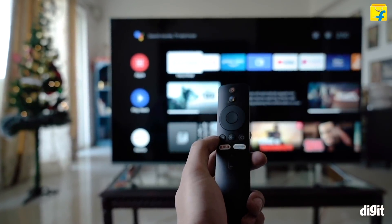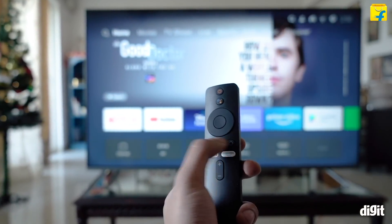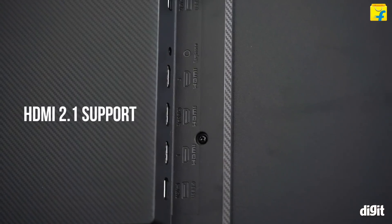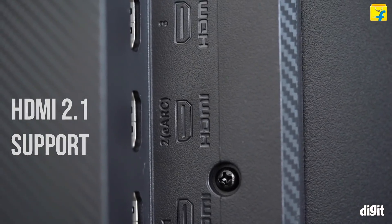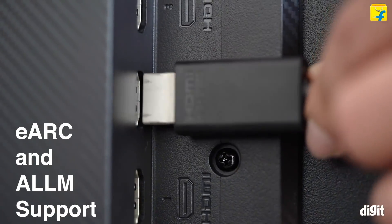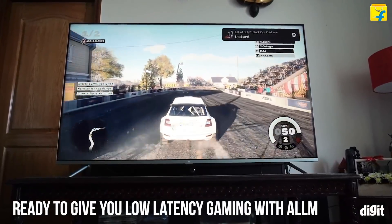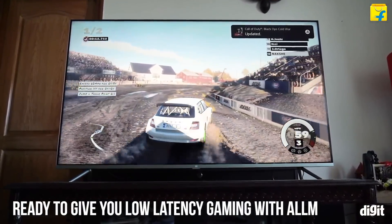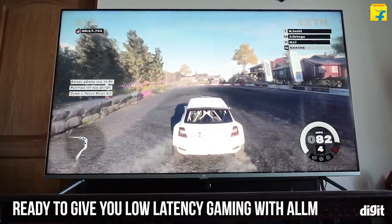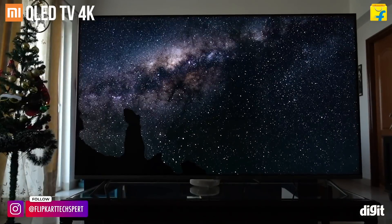For those of you that like good old Android TV, that option is also available. You can switch between the UIs with a single click on the remote. Finally, speaking of future-proof TV, this TV comes with HDMI 2.1 support. From the features of HDMI 2.1, the TV brings support for eARC and ALLM. With eARC, you can get lossless audio when you connect a home theater to the TV. With ALLM, the TV is ready to give you low latency gaming when paired with the latest gen consoles like the Sony PlayStation 5 or the Xbox Series X. That was a quick look at the top 5 features of the Xiaomi Mi QLED TV 4K.